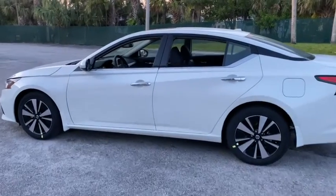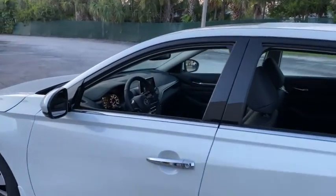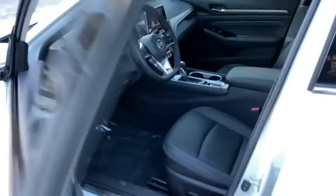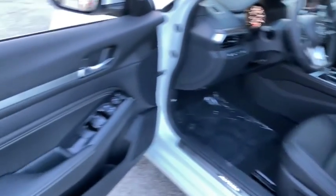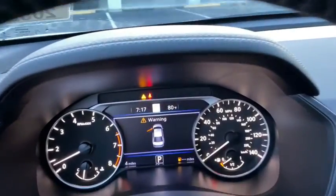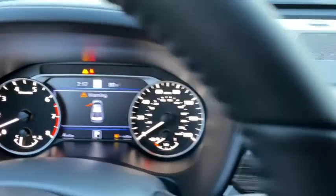Here are some of this vehicle's great options: backup camera, keyless entry, power passenger seat, steering wheel audio controls, remote engine start, navigation system, traction control, stability control, anti-lock braking system, lane departure warning, leather-wrapped steering wheel, Bluetooth.